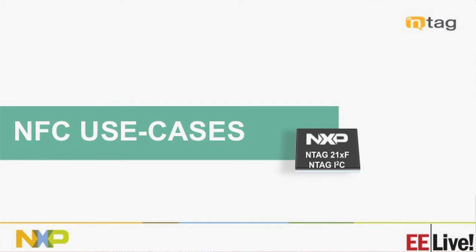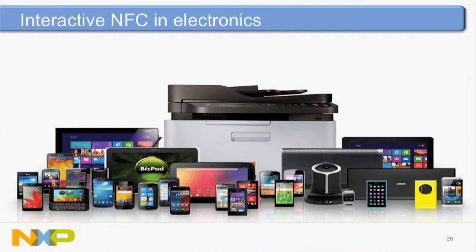Some use cases already discussed include mobile phones, tablets, computers, printers, speakers, and headphones. With the NTAG I2C, we can jump into even more exciting markets — white goods, home appliances, temperature thermostats, and sensors. Here in California we get earthquakes — imagine a stress sensor connected to a beam behind a sheetrock wall. Once a year you tap on it, turn on the micro, and extract the sensor information without tearing up the wall or replacing a battery. That's pretty neat.